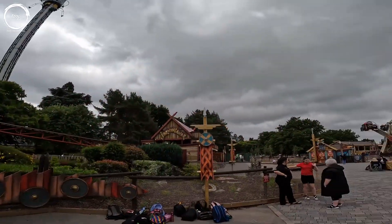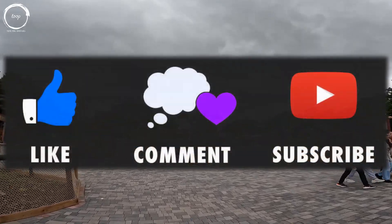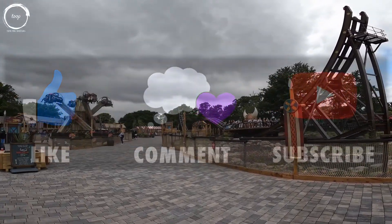Speaking of Asgardian magic, if you deem us worthy then leaving a like would be fantastic and smash that subscribe button with Mjolnir for loads of electric theme park content.